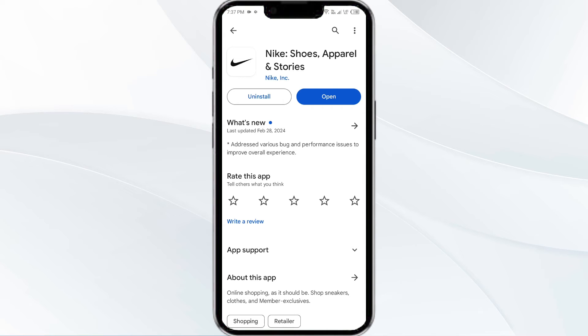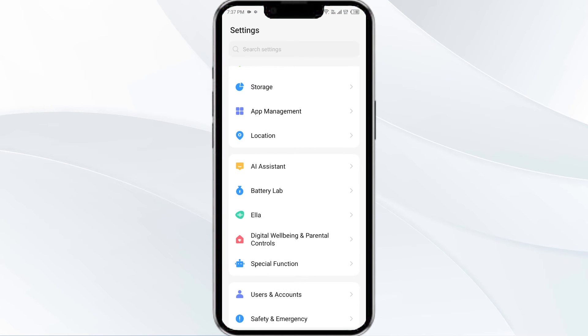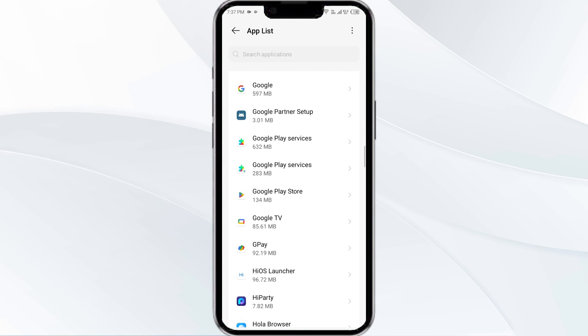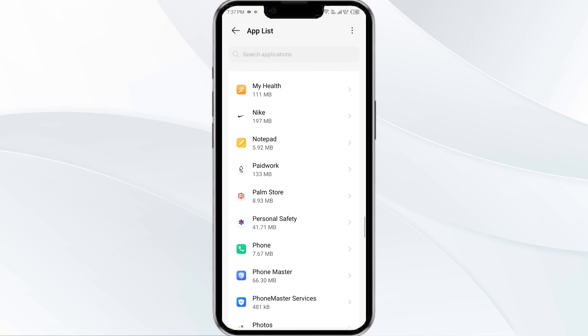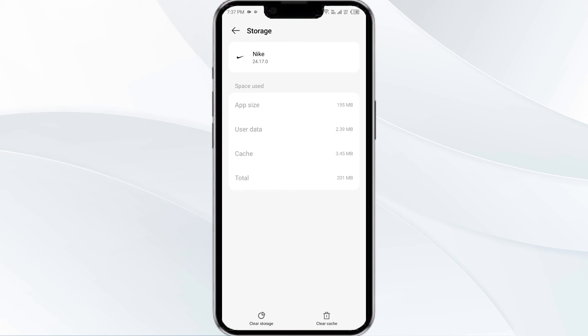Once updated, launch the app again. Fourth solution is to clear the Nike app cache. Clearing the app cache can often resolve performance issues. To clear the Nike app cache, go to your phone settings, open App Manager, select the Nike app from the app list, click on Storage and Cache, and finally tap on Clear Cache.